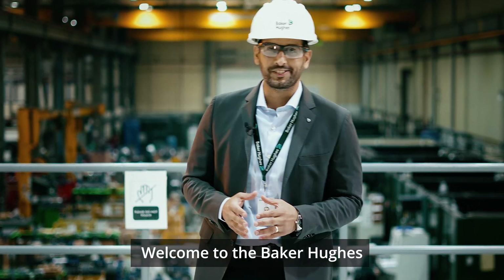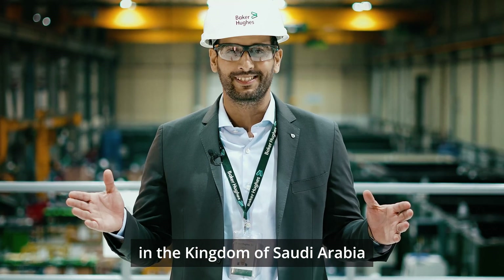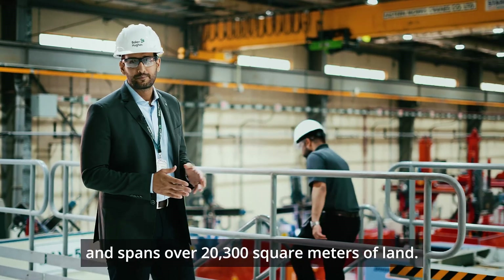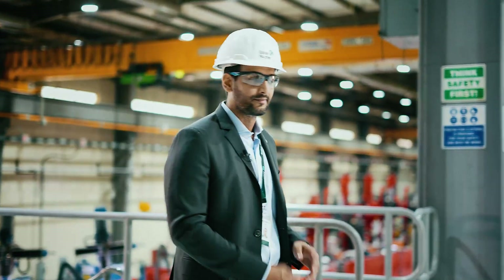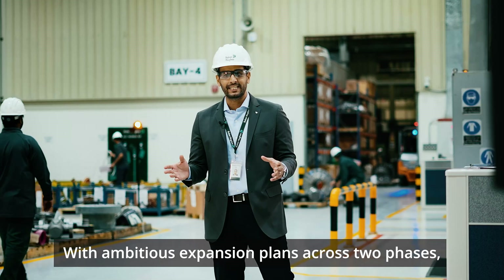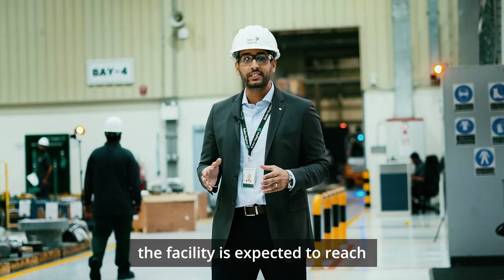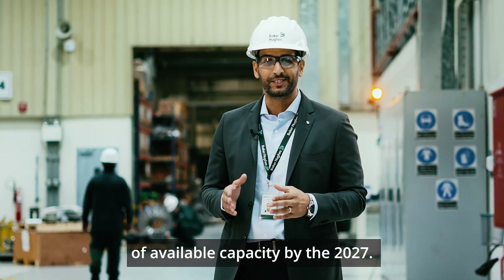Welcome to the Baker Hughes Surface Pressure Control Facility in the Kingdom of Saudi Arabia. Inaugurated in February 2012, it spans over 20,300 square meters of land. With ambitious expansion plans across two phases, the facility is expected to reach 600,000 hours of available capacity by 2027.